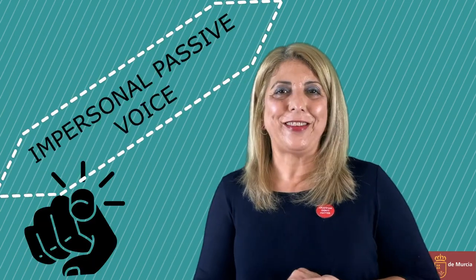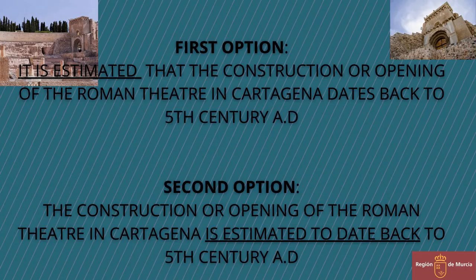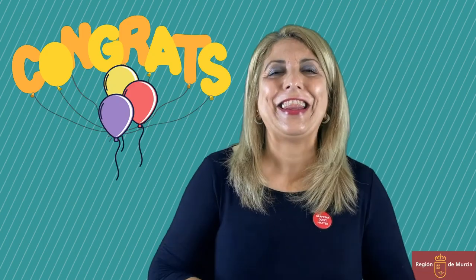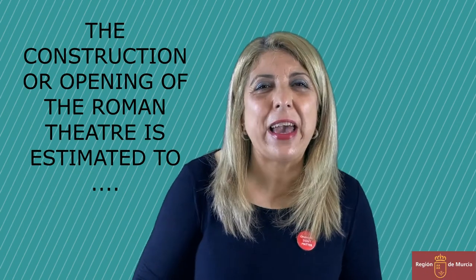Now let's go for the second one. Now you are a master of the impersonal passive voice. They estimate that the construction or opening of the Roman theatre in Cartagena dates back to the 5th century AD. Let's see the results. It is estimated that the construction or opening of the Roman theatre in Cartagena dates back to the 5th century AD. The second one: the construction or opening of the Roman theatre in Cartagena is estimated to have dated back to the 5th century AD. That's what in Spanish we say se estima que.